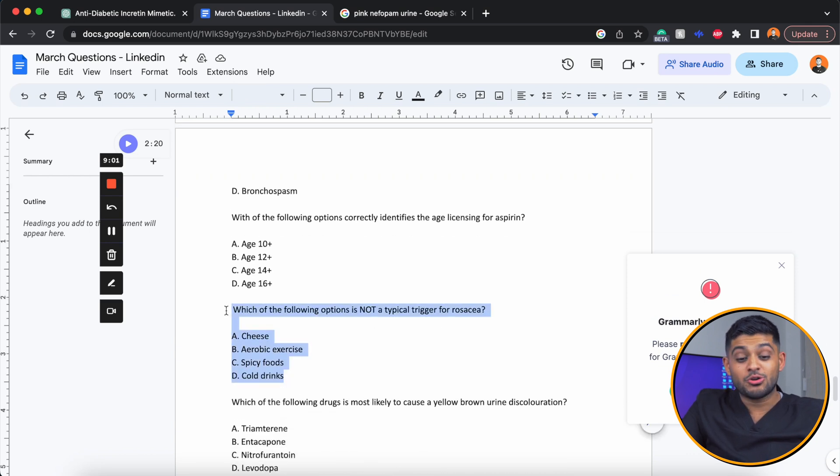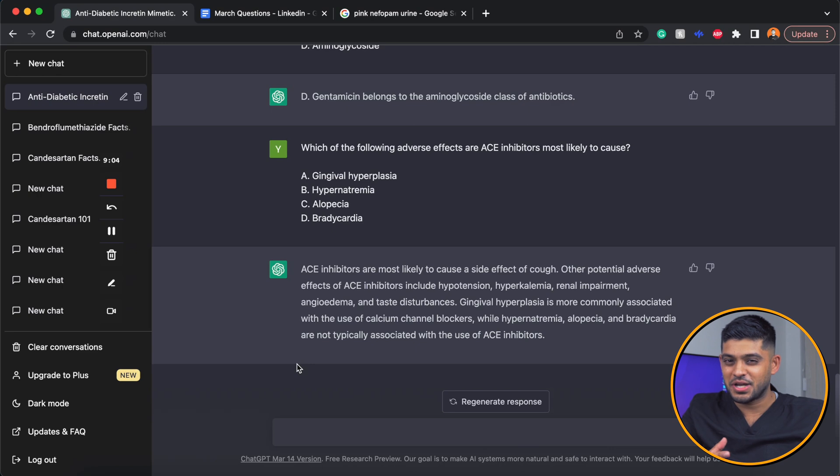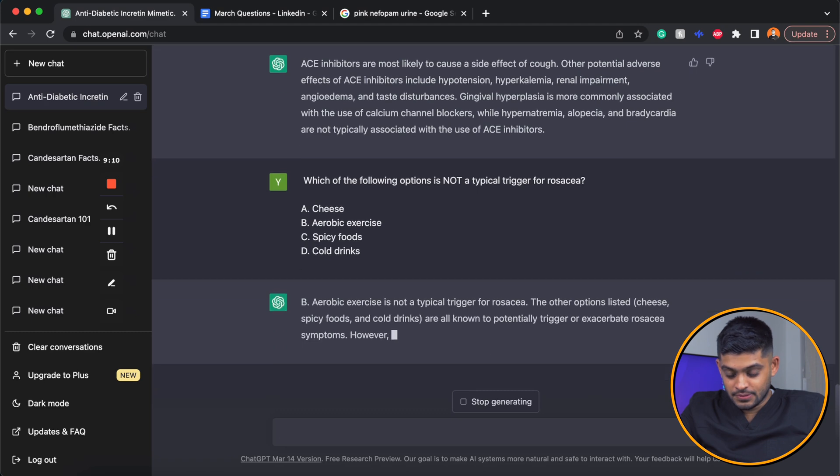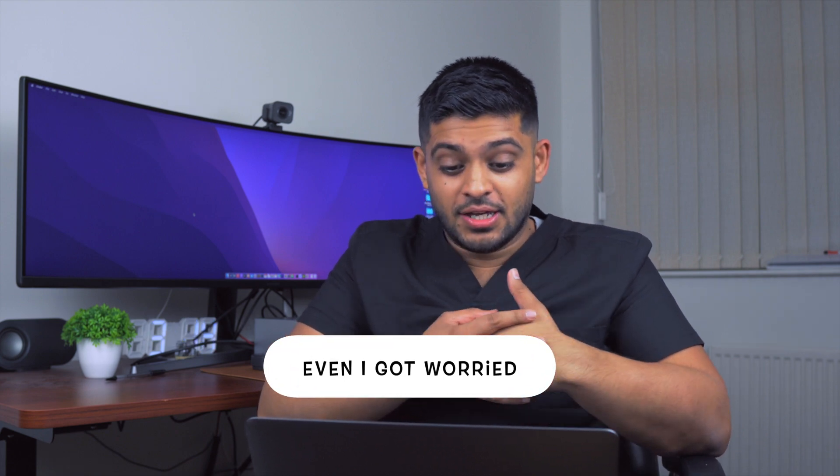Which of the following is not a typical trigger for rosacea? I was expecting it to struggle with these 'which is NOT' style questions. It answered with such confidence it even confused me. Aerobic exercise is actually a trigger for rosacea — it was cold drinks that is not a typical trigger. It stated that cheese, spicy foods, and cold drinks are known typical triggers, which is not the response I was looking for.